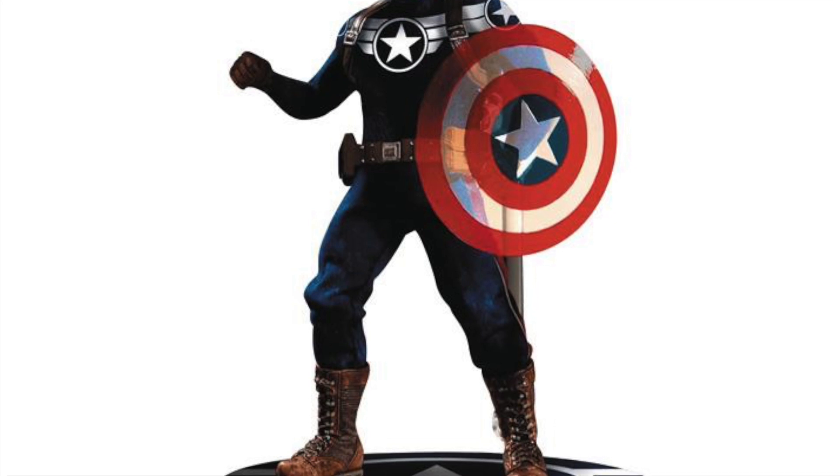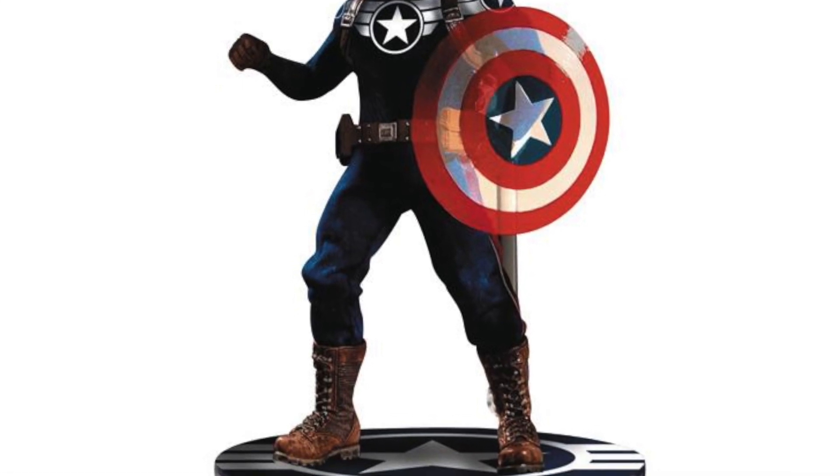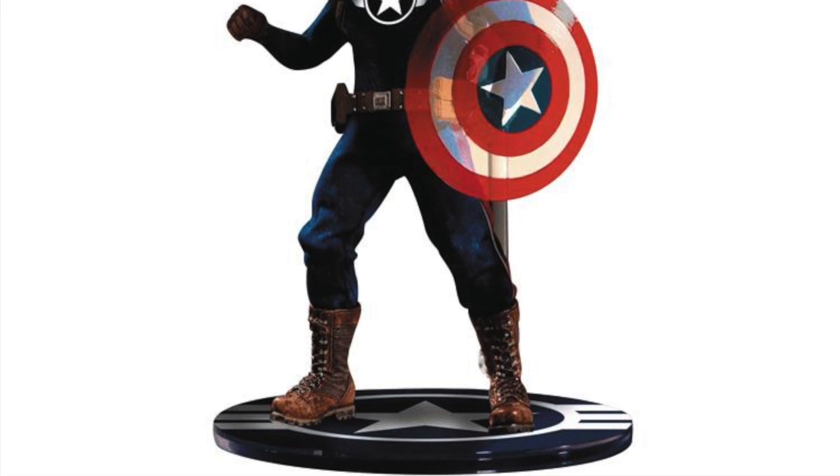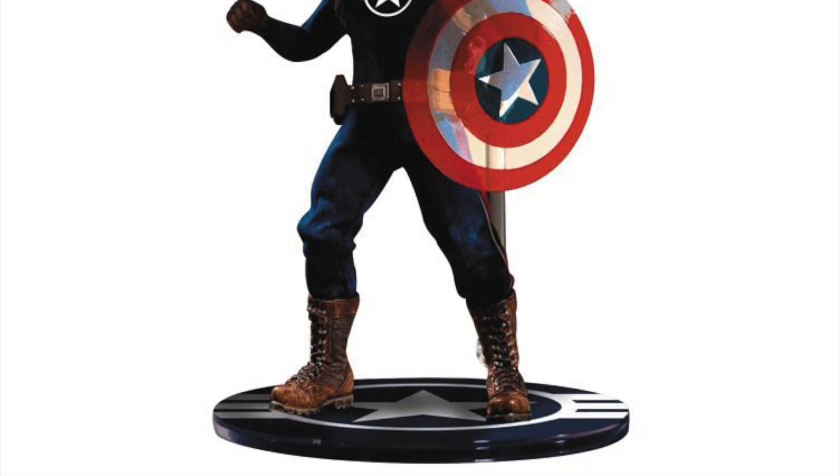First up is the Mezco One:12 figures. This is the Commander Steve Rogers — the PX exclusive that's up for pre-order right now. I think it just went up today, actually. So we get a Commander Steve Rogers.